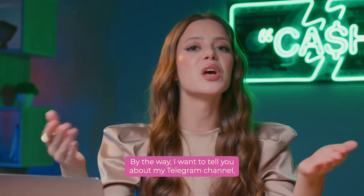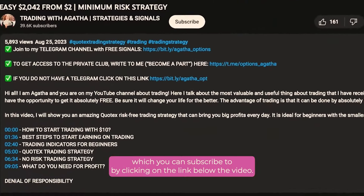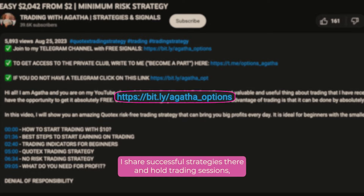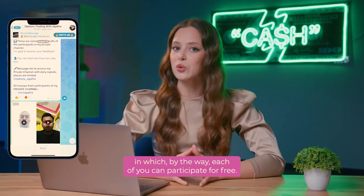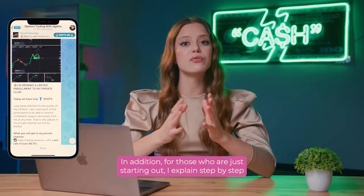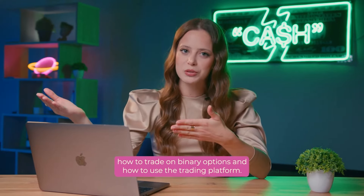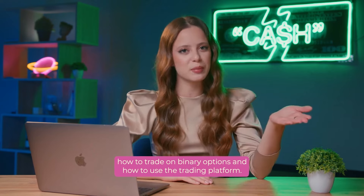I want to tell you about my Telegram channel, which you can subscribe to by clicking on the link below the video. I share successful strategies there and whole trading sessions, in which each of you can participate for free. For those who are just starting out, I explain step by step how to trade on binary options and how to use the trading platform.